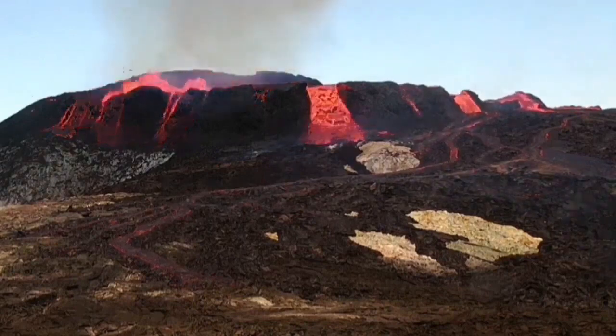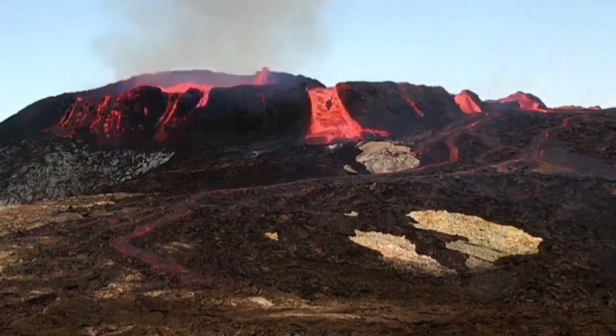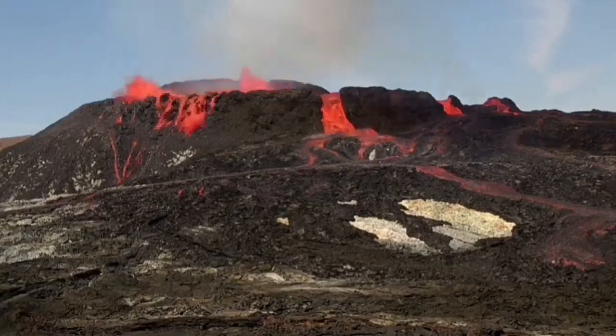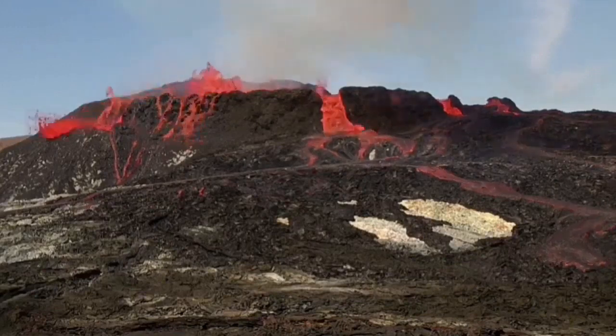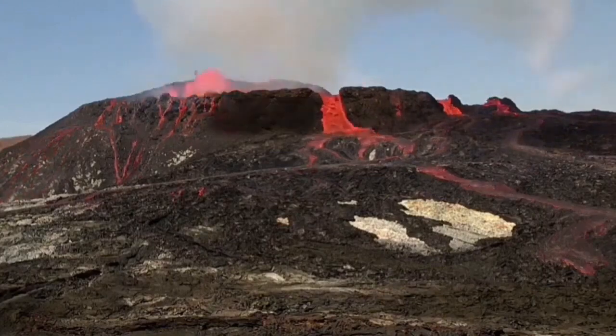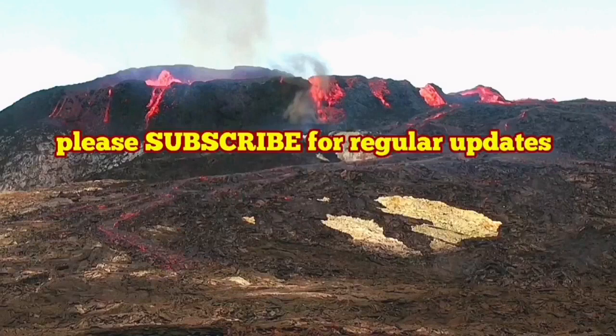And after that, the eruption that we see now is from at least three points — from the right to the center. You can see three points that are spilling over, and this is one of the most significant eruptions I've seen in recent weeks.